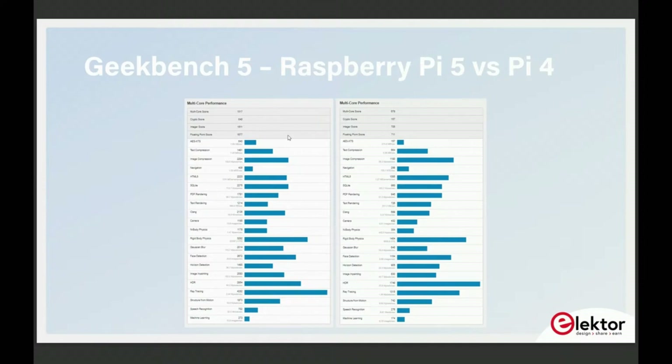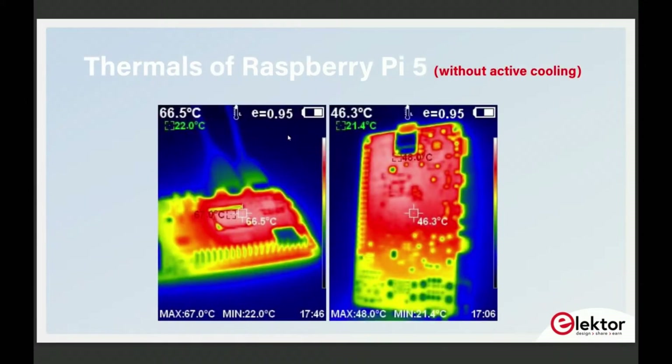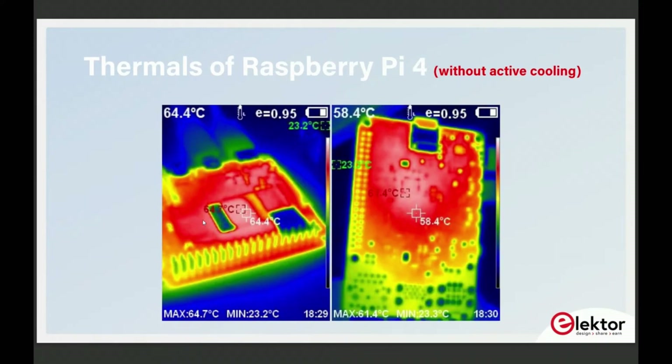Coming to thermals — twice the performance but we don't have twice the temperatures. This is the Raspberry Pi 5 thermal image without cooling at maximum load. I was running a YouTube video at 1080p and also running full 4-thread CPU load. It went up to 67°C and at some point hit 70, at which point it clocked down. The Raspberry Pi 4 without cooling was 64°C — pretty much the same, about a 5-degree difference overall.